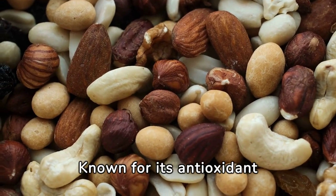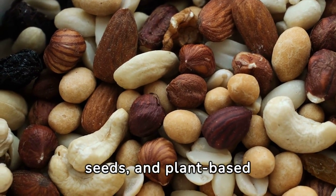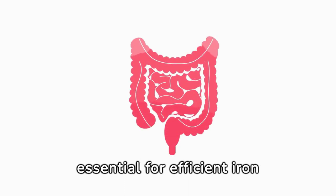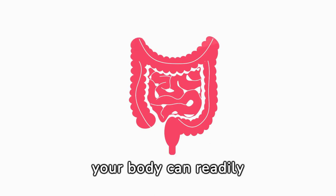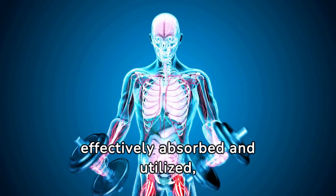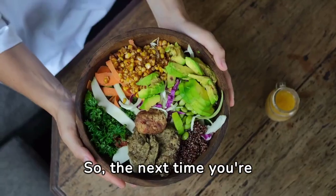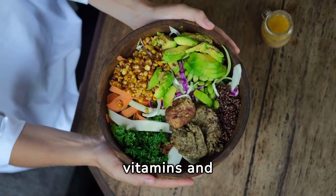Vitamin E, known for its antioxidant properties, not only protects your cells from oxidative damage but also aids in iron absorption. Found in nuts, seeds, and plant-based oils, vitamin E contributes to the overall health of your cell membranes, including those lining your intestines. This helps maintain the integrity of the intestinal barrier, which is essential for efficient iron absorption. Additionally, vitamin E may prevent the oxidation of iron in the digestive tract, ensuring it remains in a form your body can readily absorb. Together, these vitamins help ensure the iron you consume is effectively absorbed and utilized, supporting oxygen transport, energy production, and immune function.